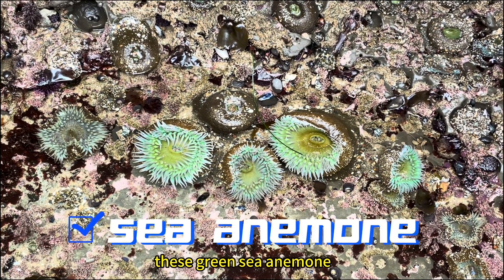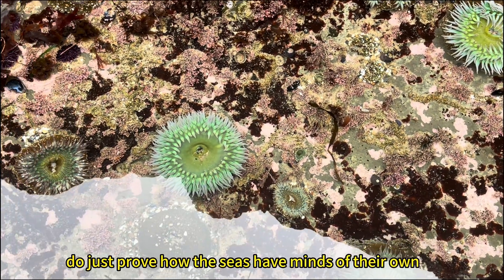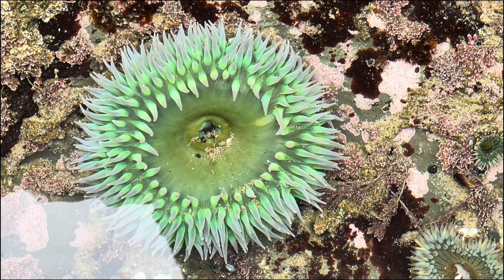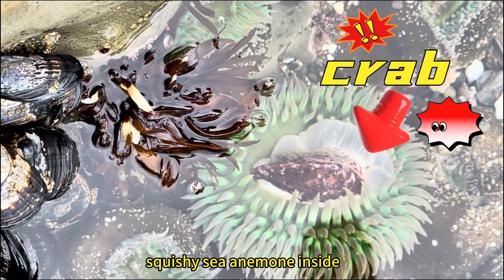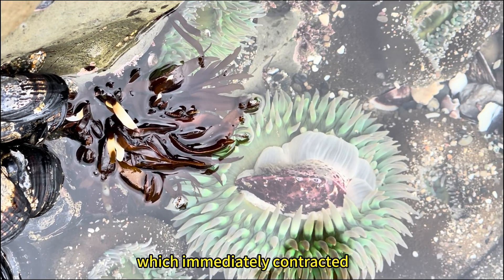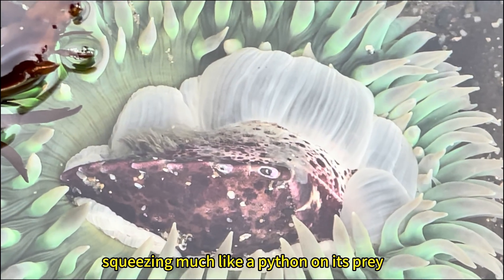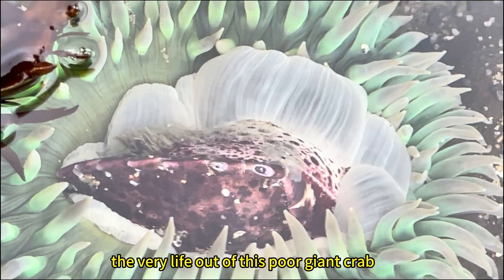These green sea anemones do just prove how the seas have minds of their own, and devious ones too. This crab has dropped unsuspectingly into the grasp of this squishy sea anemone inside, which immediately contracted — squeezing, much like a python on its prey, the very life out of this poor giant crab.